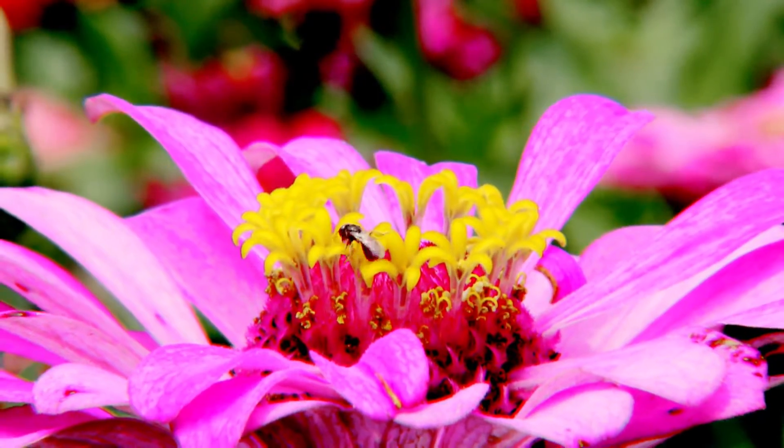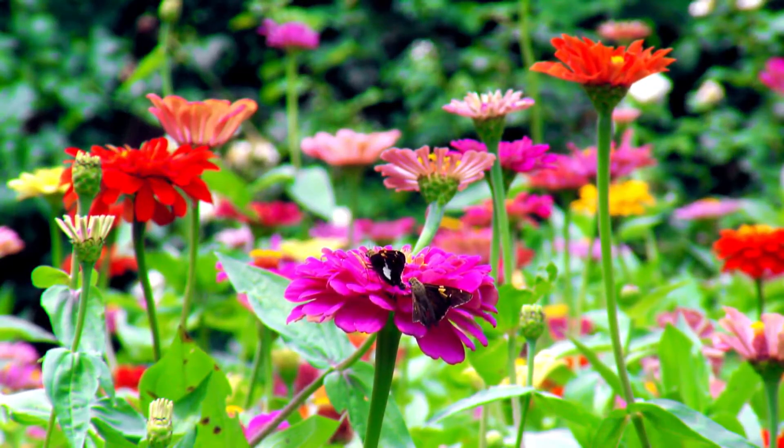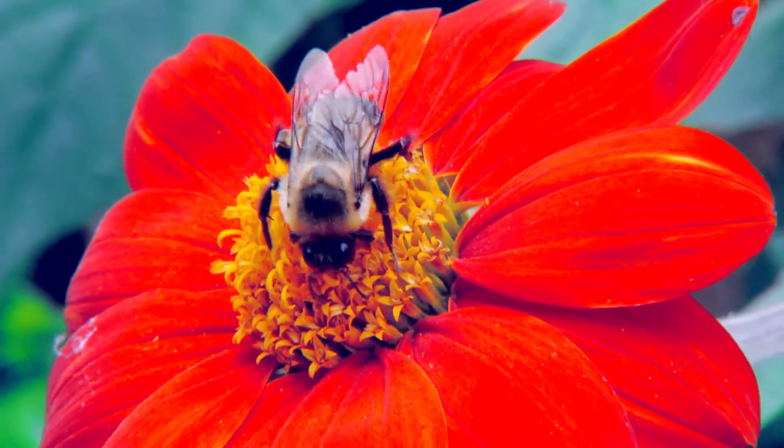And in late summer and early fall, don't cut back the dead flower heads. Instead, let your flowers go to seed and sit back and grab your binoculars.